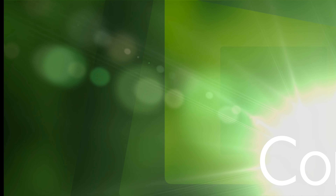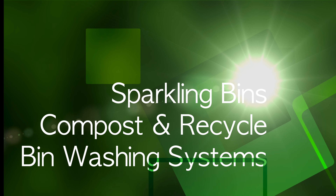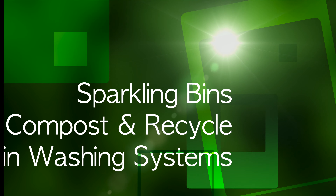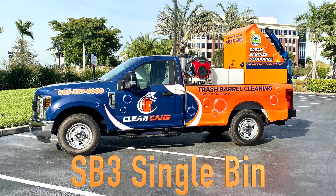Hi, John Conway from Sparkling Bins. Thanks once again for tuning in and watching one of our updates. The following is our SB3 single-mounted pickup truck system going out to New Hampshire. Congratulations goes out to Michael Saucer from Clean Cans. This is our first sale to New Hampshire — we've now sold to 48 different states.